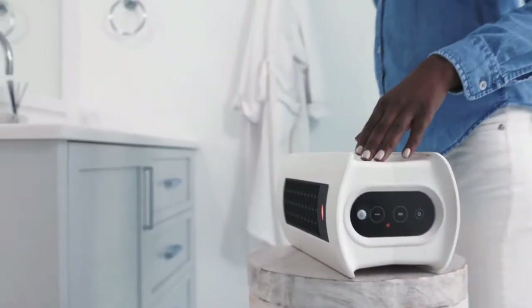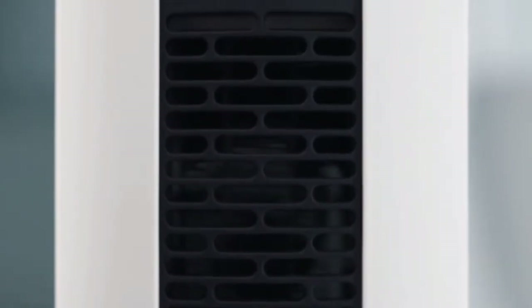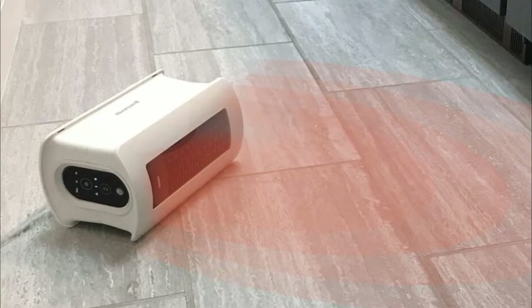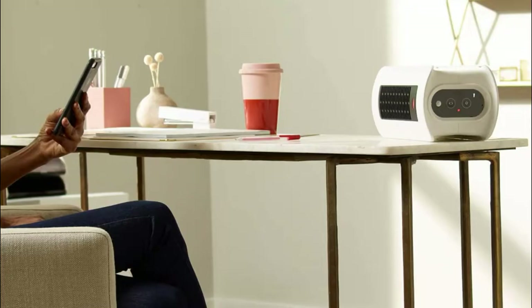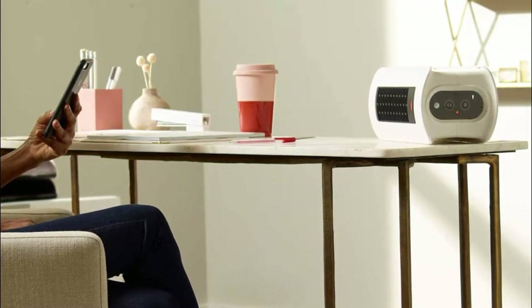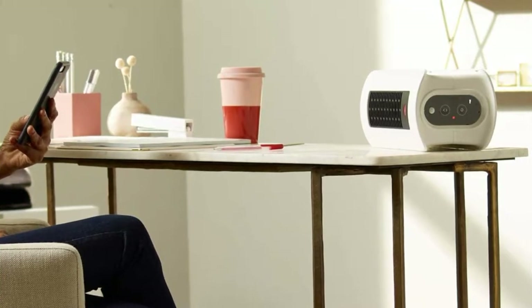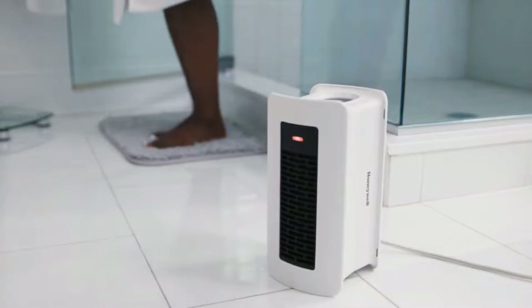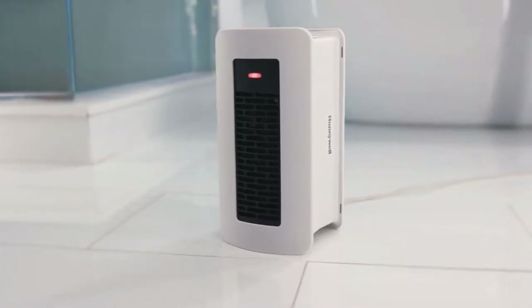We primarily used it in the upright position and were impressed by how this little rectangular heater warmed the office by 3 degrees very quickly. It uses a fan to push heat around, and the warmth spreads evenly throughout the office instead of being concentrated in one area. Since the heat disperses so well, it didn't leave us sweating while waiting for the office to warm, unlike some other models we tried. The fan can also keep you cool, though it does make a fair bit of noise which we could hear from adjoining rooms.